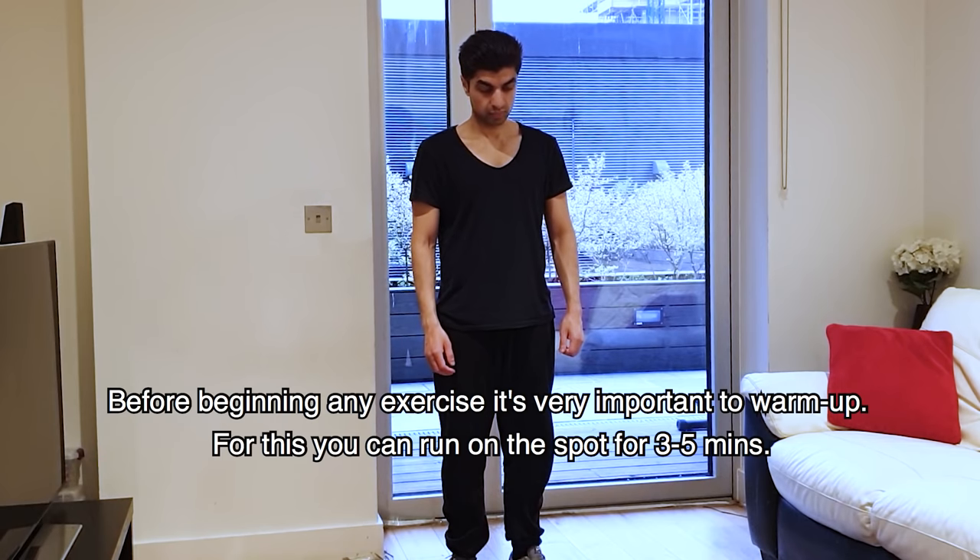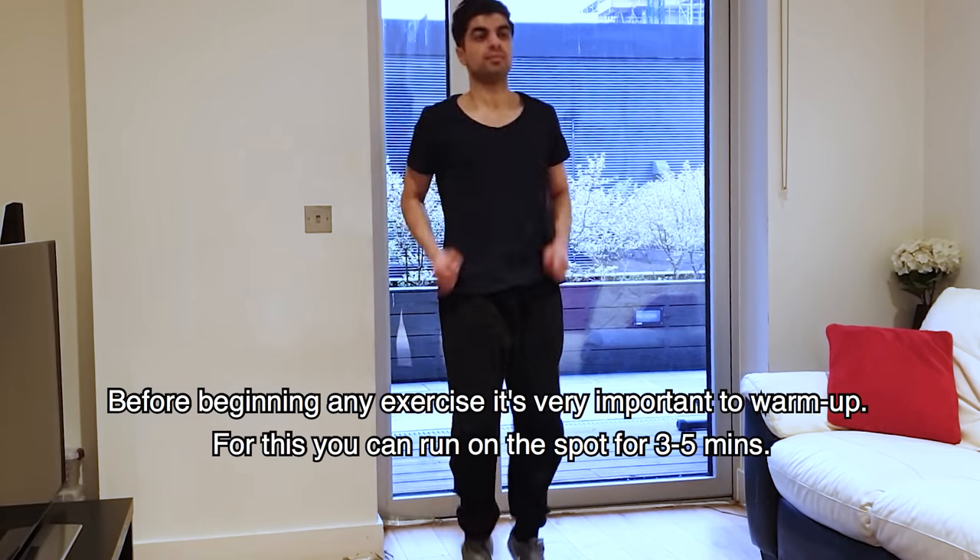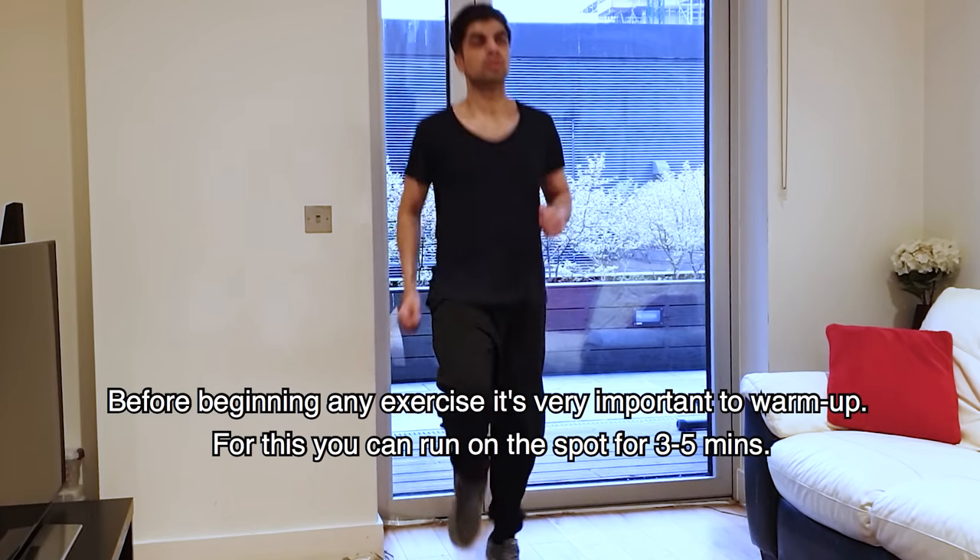First of all, you need to warm up. What do you need to do? Running on the spot. You need to run for 3 to 5 minutes.